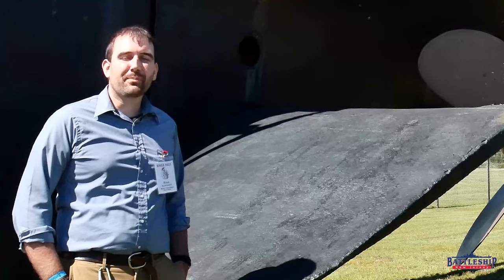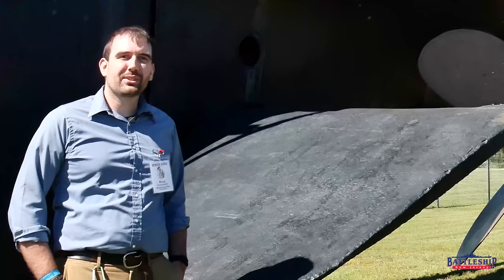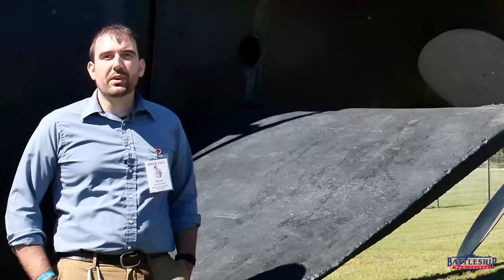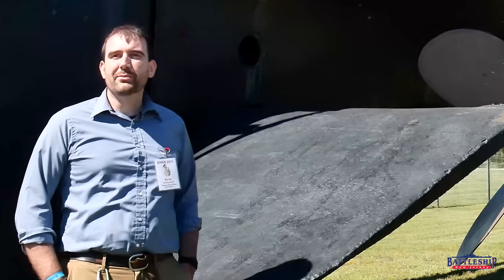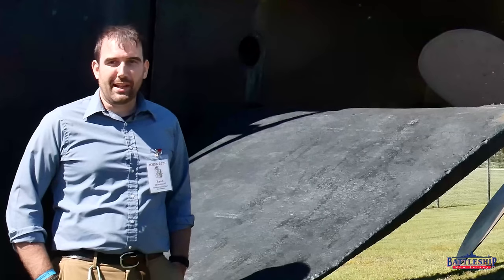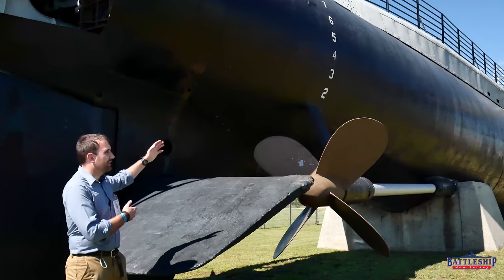Hi, I'm Ryan Szymanski, curator for Battleship New Jersey Museum and Memorial. Today we've been invited to the USS Alabama Battleship Memorial Park, which has one of the largest collections of macro artifacts of any museum ship I'm aware of. And besides Battleship Alabama, their next largest macro artifact is the submarine USS Drum here.